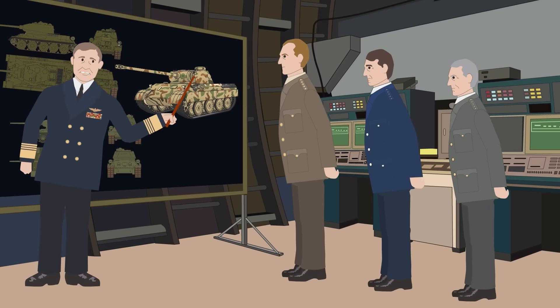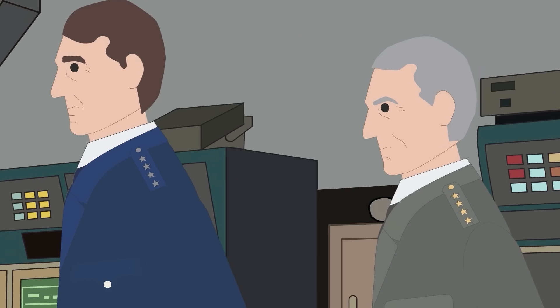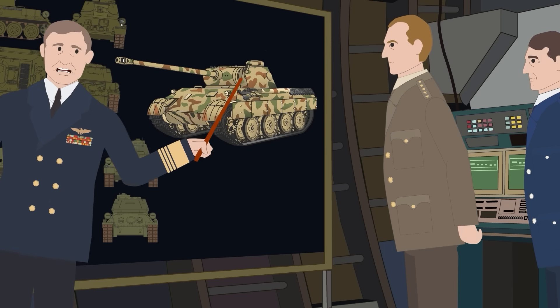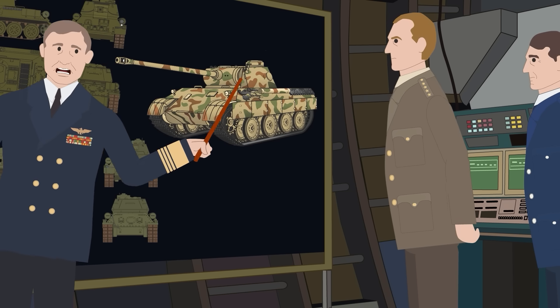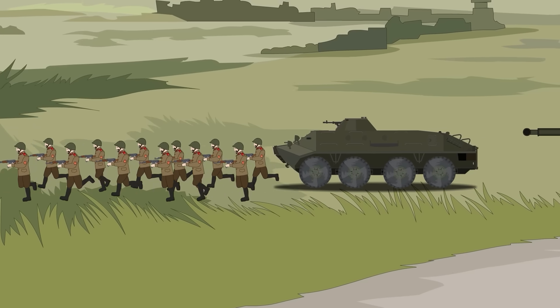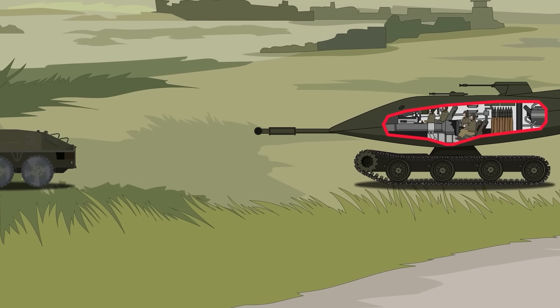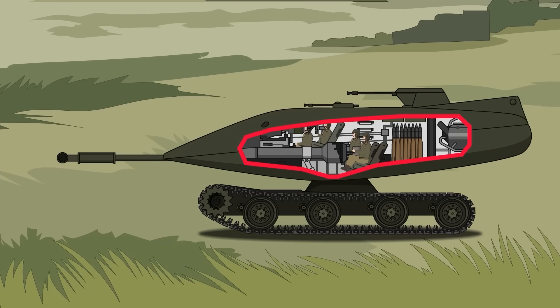After the Second World War, the United States was in need of updated tanks should the Cold War turn hot. At a defense conference, Operation Question Mark was proposed, a project designed to create the next generation of tanks. The only restriction on the project was that the tank had to be ready for production by 1961, with the hope of creating something so out of the box that the Soviets would have no countermeasure for it.